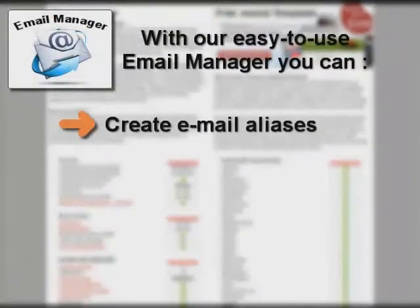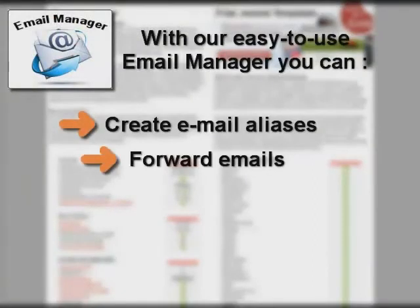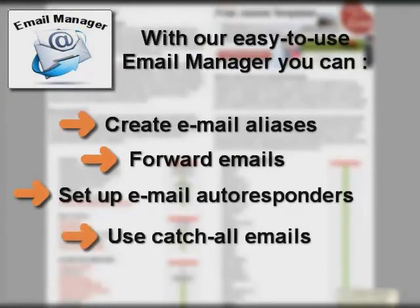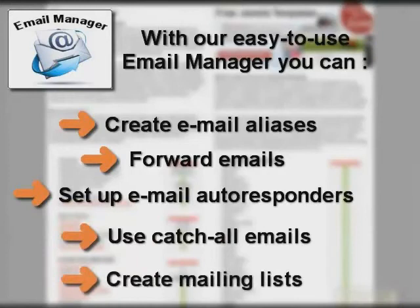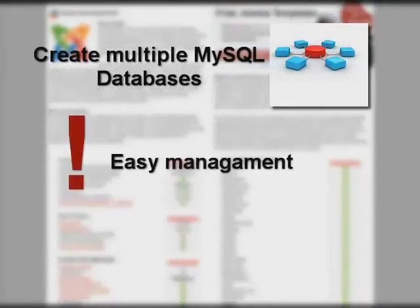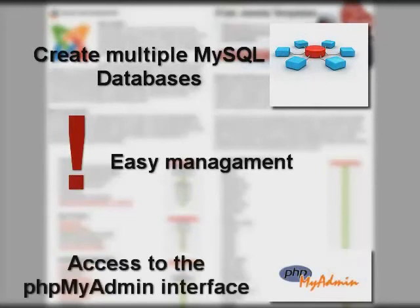Also, you can create email aliases, forward emails, set up email autoresponders, catch-all emails and mailing lists, etc. For your Joomla sites, you'll be able to set up multiple MySQL databases and manage them through the control panel's integrated phpMyAdmin interface.